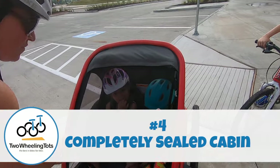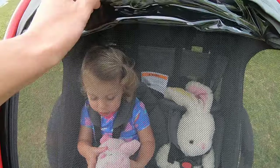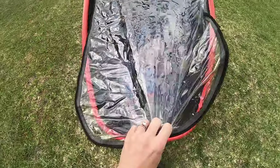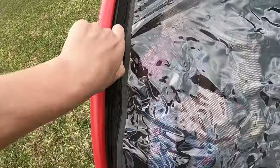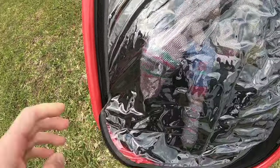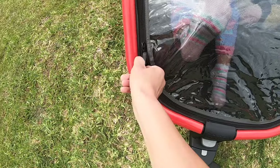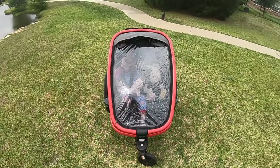Number four: the trailer front can be completely sealed. The Outback comes with a standard mesh door as well as a plastic rain cover, and both of them zip up independently around the entire door frame. We absolutely love this feature because our kids try to throw stuff out of the trailers all the time. The Outback is the only trailer we've tested that 100% seals on the front, making it impossible for a child to throw something out of it.